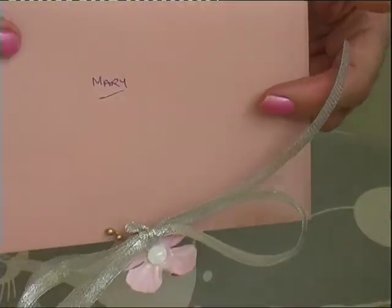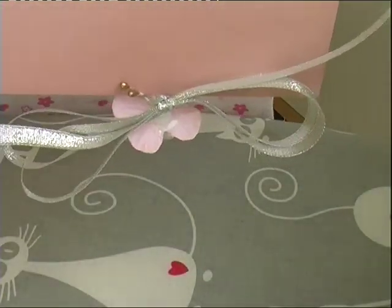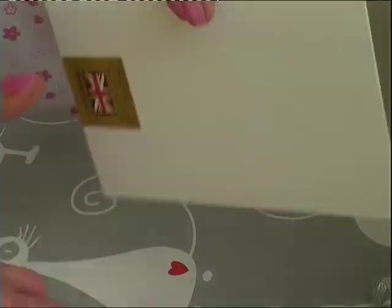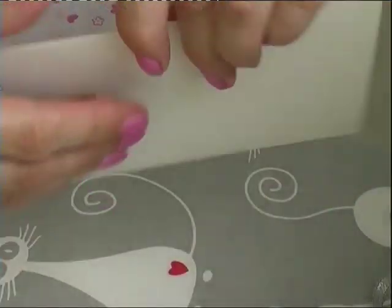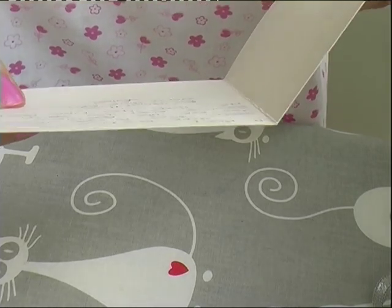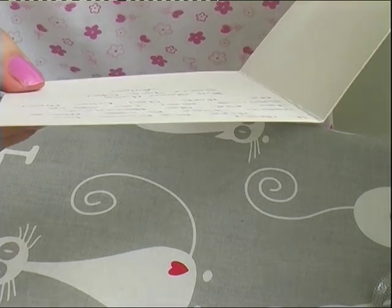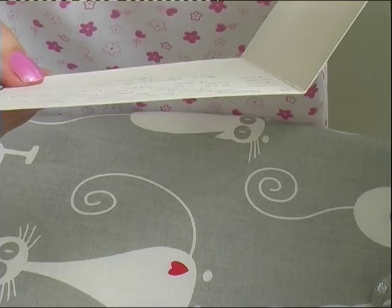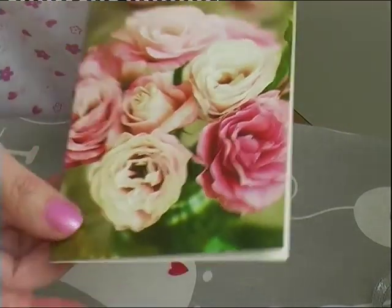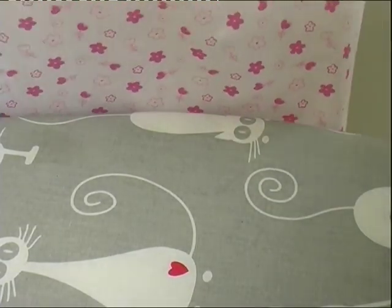Well, here we've got an envelope here from Viv. And she says, 'Hi Mary, hope this finds you well. Just a wee thank you for the beautiful sewing a twee you sent to me. Hope you like them. Big giant hugs sent your way.' Thank you. Bless her.